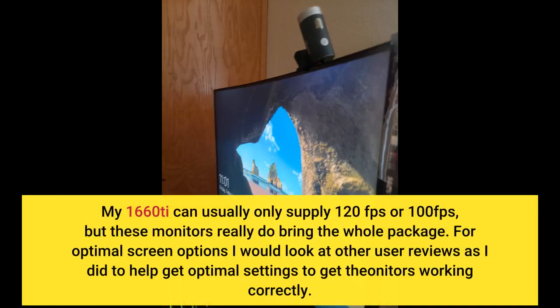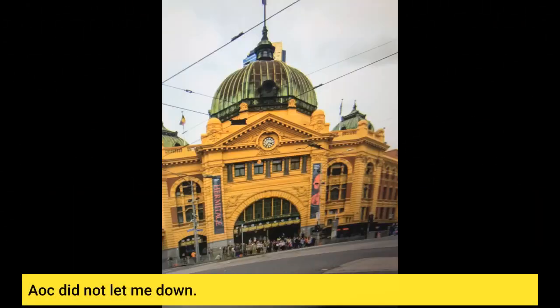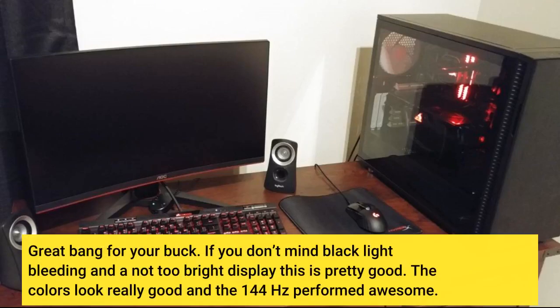My 1660Ti can usually only supply 120fps or 100fps, but these monitors really do bring the whole package. For optimal screen options I would look at other user reviews, as I did, to help get optimal settings to get the monitors working correctly. AOC did not let me down.